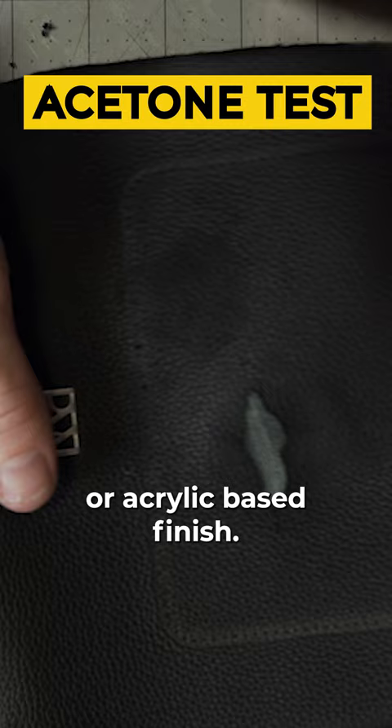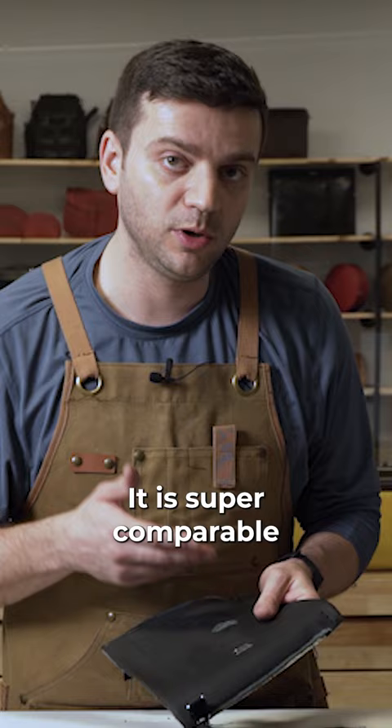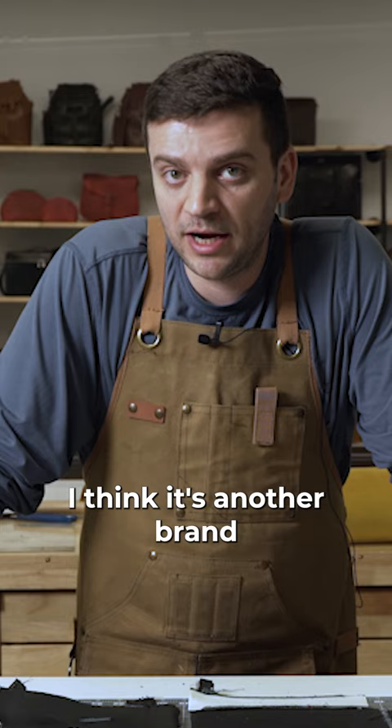This bag is priced at $358 on their website. Given my estimate of $125, that sounds like fair pricing. It is super comparable to the types of leather that really high-end brands use. I think it's another brand coming into the space to provide good leather and good leather craftsmanship with a price tag that doesn't include prestige and status.